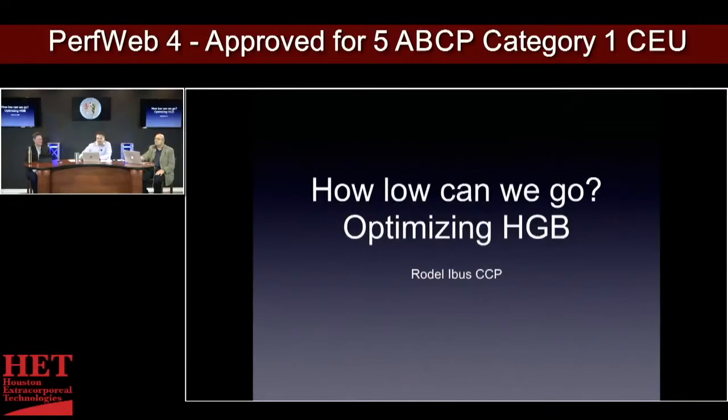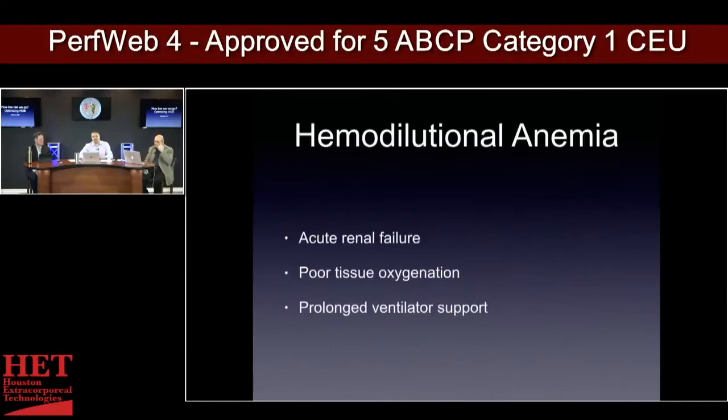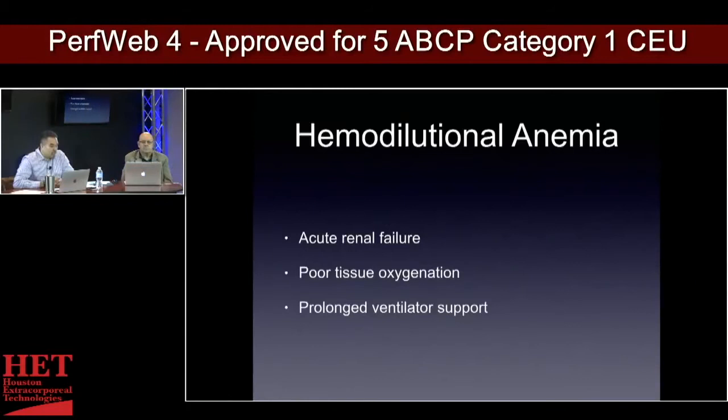Welcome back. We're going to move right into Rodell's talk on how low can we go optimizing hemoglobin. So it's an interesting subject. We all go on bypass and we all have issues with hemodilution. We talk about hemodilutional anemia, and along with it you get acute renal failure, poor tissue oxygenation, and prolonged ventilator support. That's all related to hemodilutional anemia.